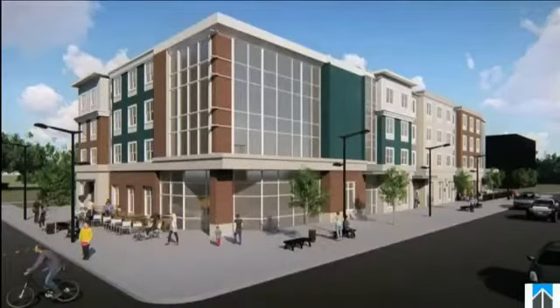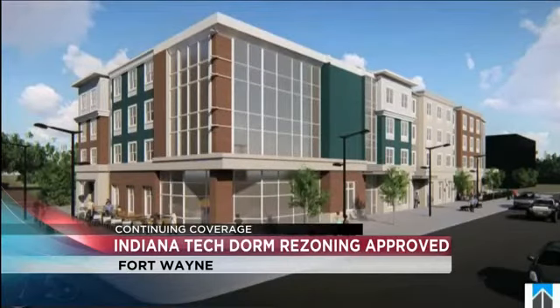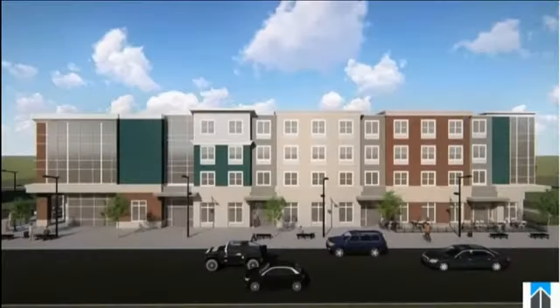New residence halls at Indiana Tech downtown are one step closer to being a reality. City Council approved the rezoning request for the mixed-use dorm at Washington Boulevard and Schick Street.